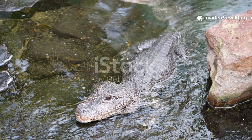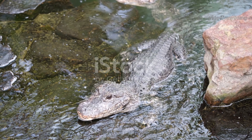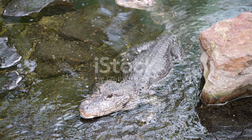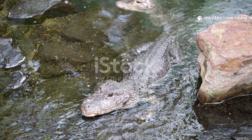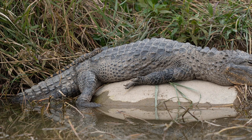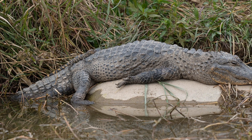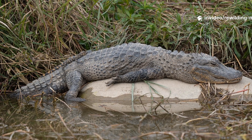Historically, Chinese alligators were widespread across much of eastern China, inhabiting lakes, rivers, swamps, and wetlands. Today, their natural habitat is highly restricted to the lower Yangtze River Basin in Anhui Province. They prefer slow-moving bodies of fresh water with dense vegetation and muddy banks, where they dig burrows for shelter. These burrows, which can be quite elaborate, provide protection from cold winters and hot summers, as the species is highly sensitive to temperature extremes.